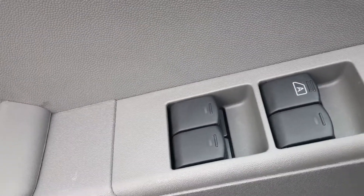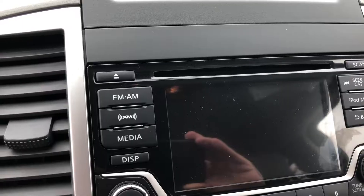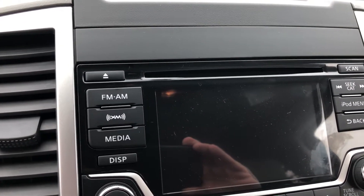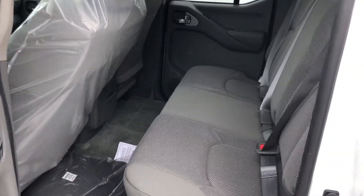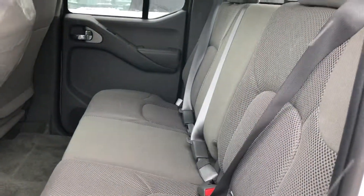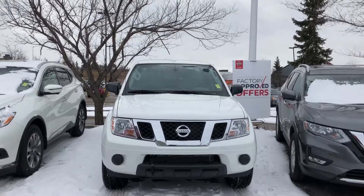Quick look at the interior — power windows, power Bluetooth, and cruise control, with a 5-inch display and high-definition backup camera. Quick look at the rear seats. Thank you for watching — let me know what you think. If you're interested, please give me a call.